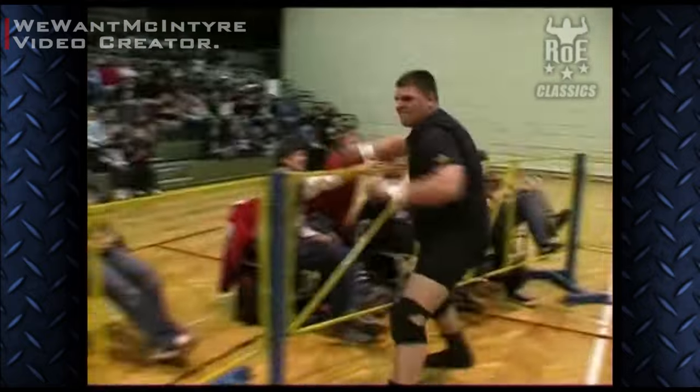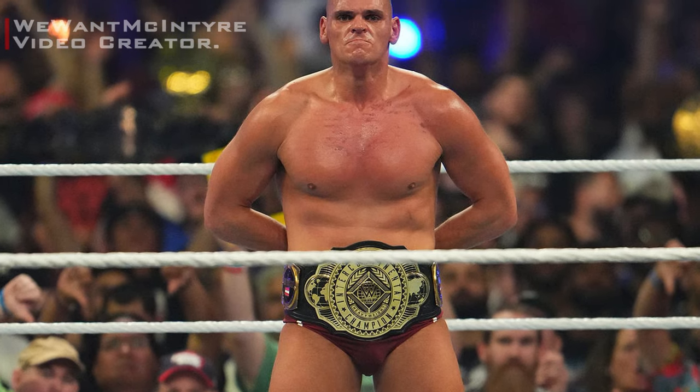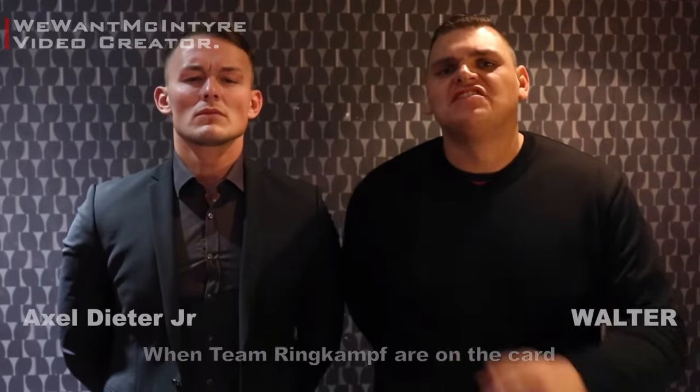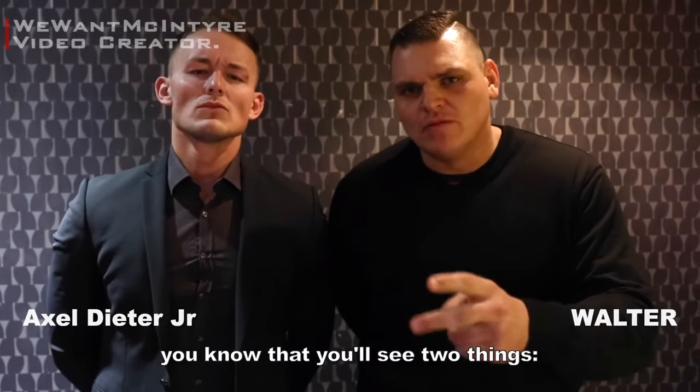Gunther debuted in pro wrestling in late 2005 under the ring name Big Van Walter. In his early career, he used moves like the standing splash, the F5, or the famous air raid crash by Mariko Yoshida, also known as Finlay's Celtic Cross.